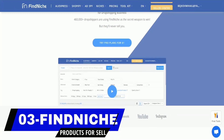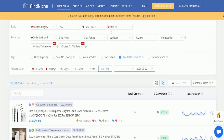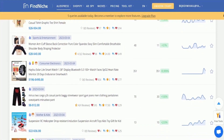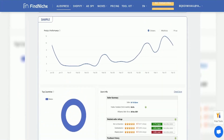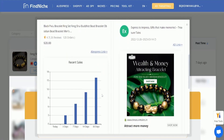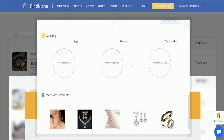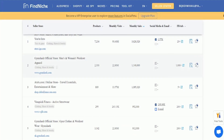Now for our top three — number three is FindNiche. FindNiche is an all-in-one e-commerce tool designed to help entrepreneurs and online store owners find profitable products and niches to sell. With a range of features, FindNiche offers a comprehensive solution for identifying winning products and gaining a competitive edge. One of the standout features is its powerful product analysis tool, which allows users to analyze product trends, performance metrics, and other important data points. FindNiche also offers keyword research and competitor tracking tools, allowing users to stay up to date on market trends.